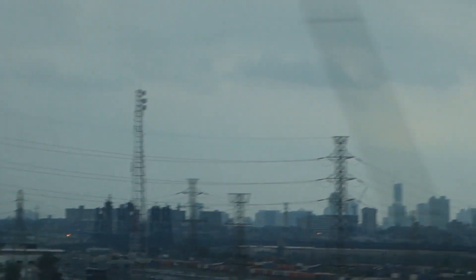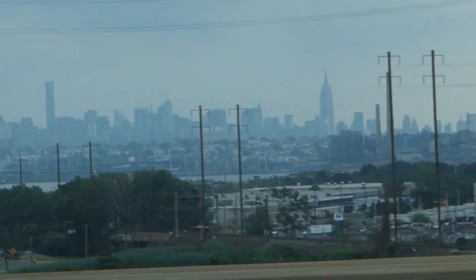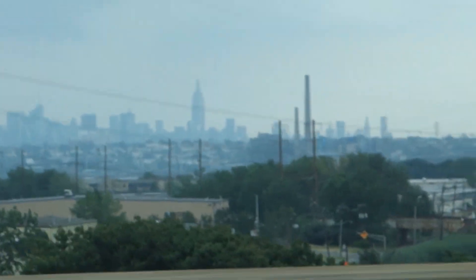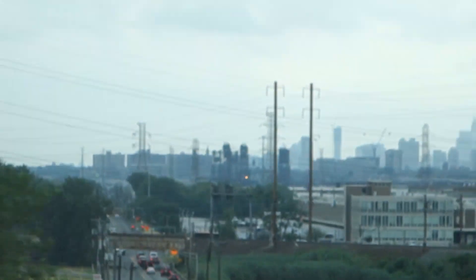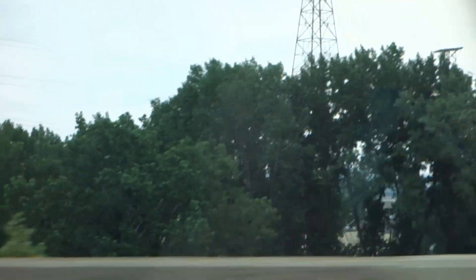It stinks like hell here. Empire State Building in midtown, and lower Manhattan over there — all those buildings near the Wall Street area. Yep, we should be there shortly. Gonna cross into the Lincoln Tunnel, got about 10 miles to go.